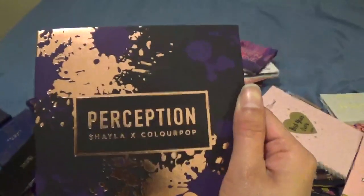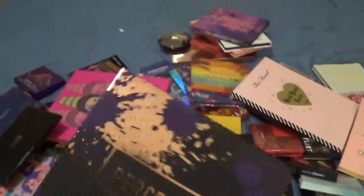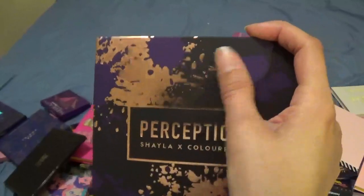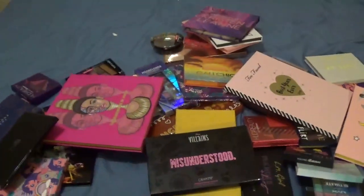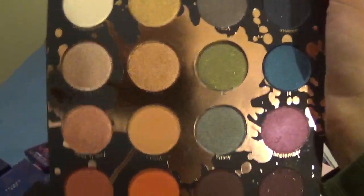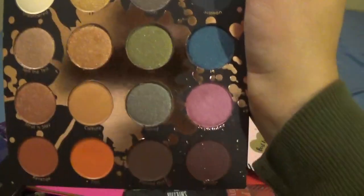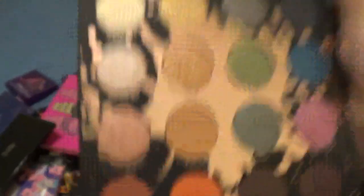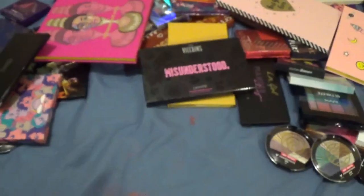This is another one from ColourPop — it's the Perception x Shayla ColourPop palette. I really like this palette. I've used it once but I like the colors and the feeling of it in general. It's got some nice neutral colors but also more colorful things — I really like that orange right there. That's keeping.